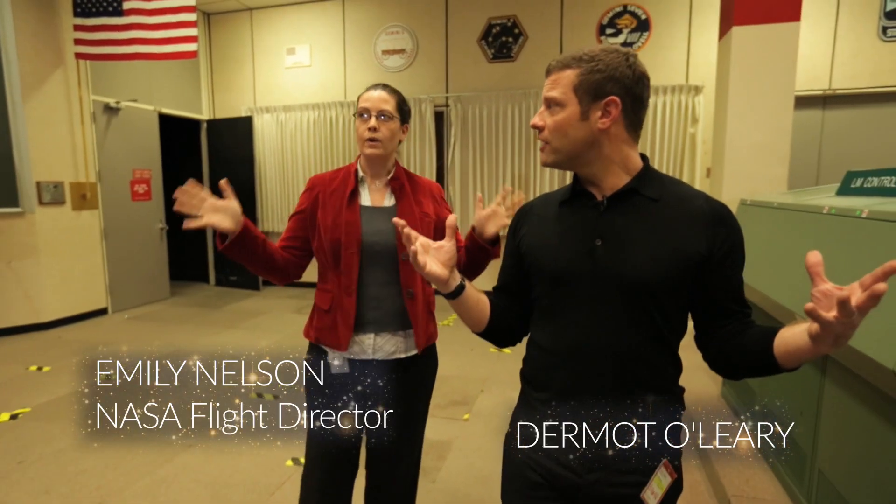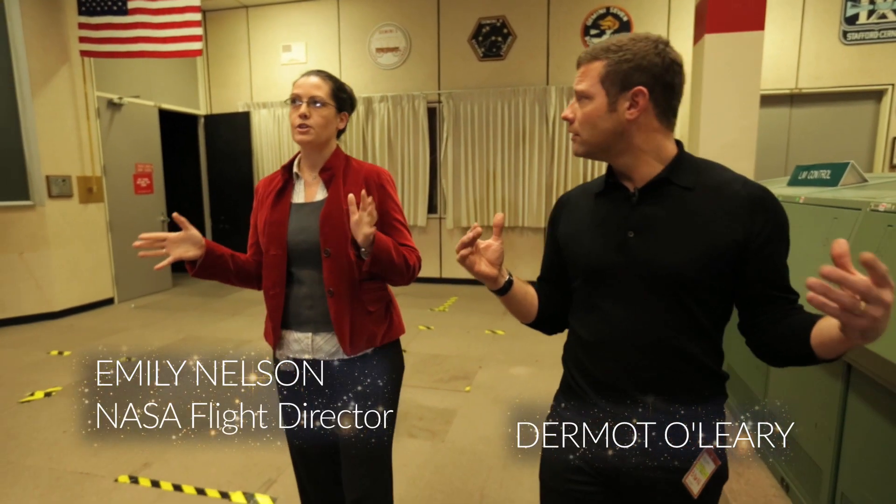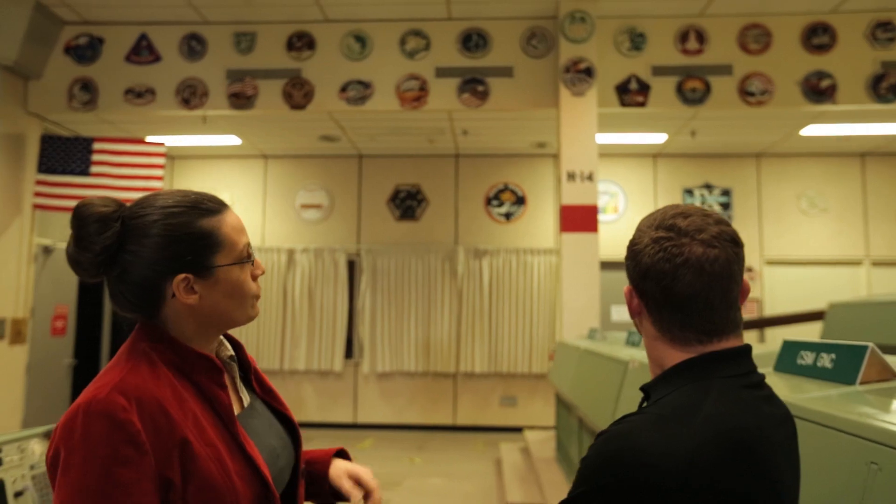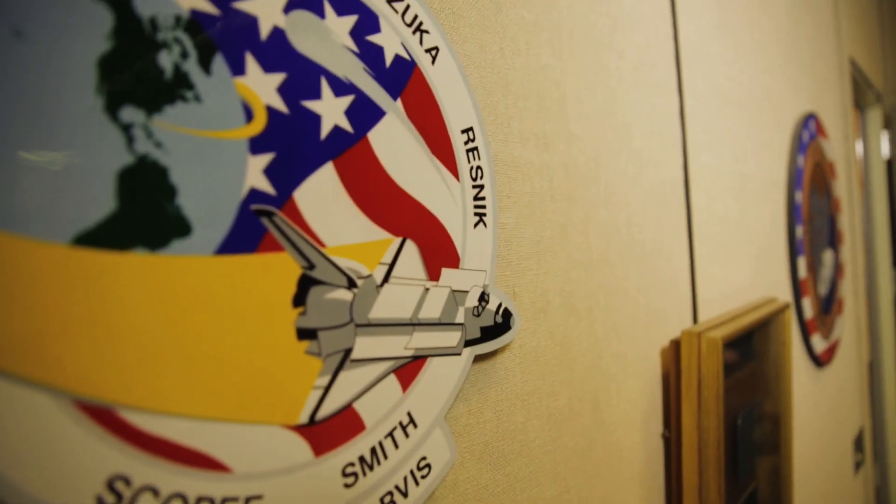We are in what was known as Flight Control Room 2, because it's on the second floor. These rooms were used back in the Gemini, Apollo and shuttle days interchangeably. You can see on the wall behind us plaques for all the various missions that flew out of this space.